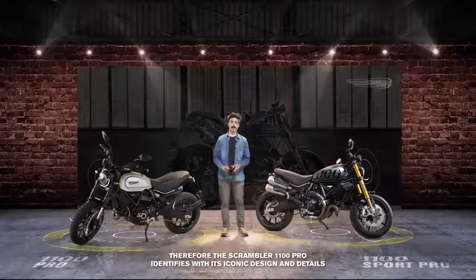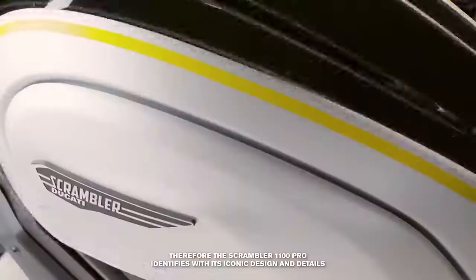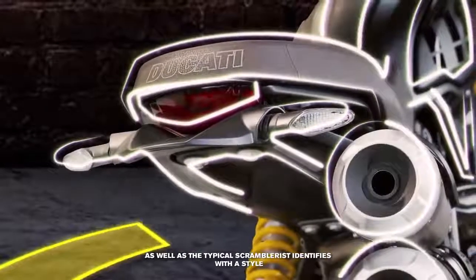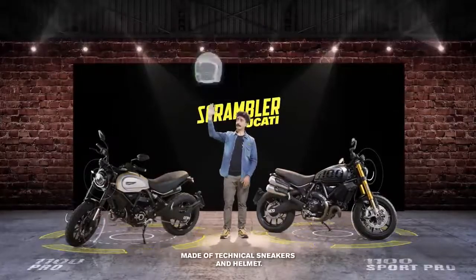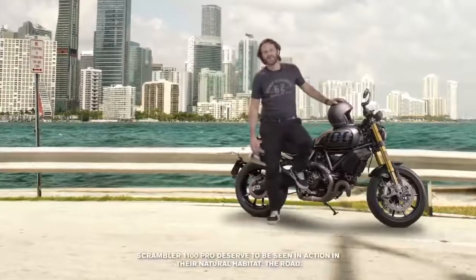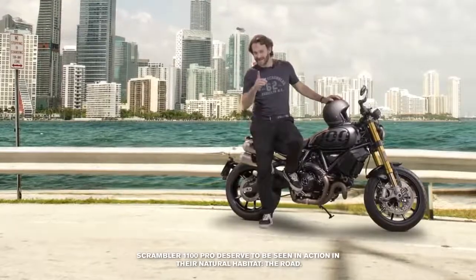Lo Scrambler 1100 Pro si identifica soprattutto nel suo design iconico, nei dettagli, esattamente come lo scramblerista tipico nel suo stile, dalle sneakers tecniche al casco. Le Scrambler 1100 Pro meritano di essere viste in azione nel loro luogo naturale: la strada.